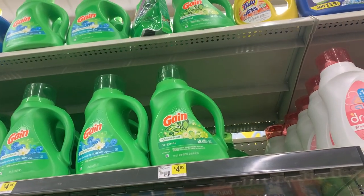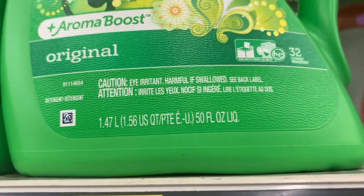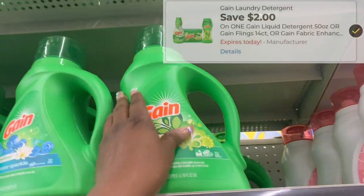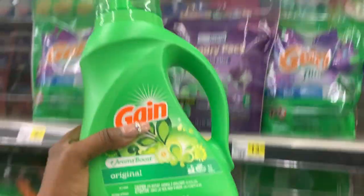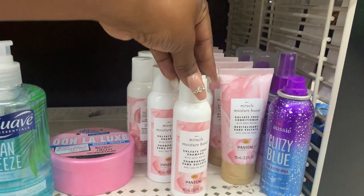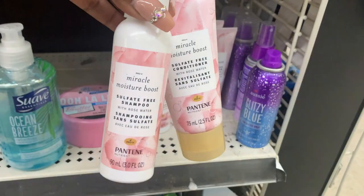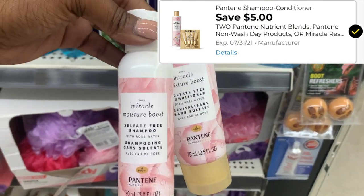In this transaction, instead of the Gain flings, I'm going to be picking up the Gain liquid — the 50-ounce bottle — priced at $4.95. After that $2 Gain coupon, it drops me down to just $2.95. Last but not least, I'm picking up two Pantene travel size Miracle Moisture Boost — $3 each — with that $5 off two coupon making them $1 for both, or 50 cents each.